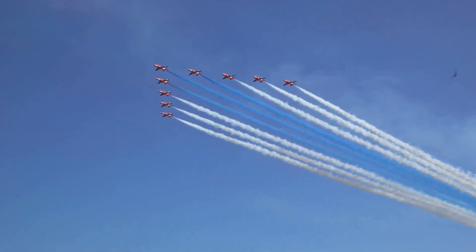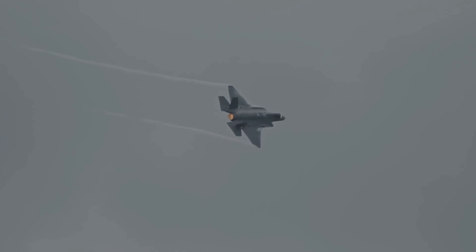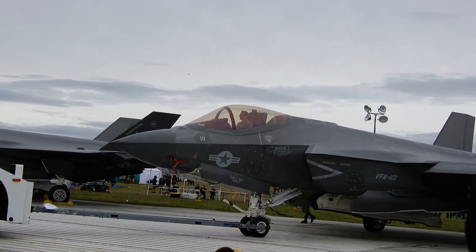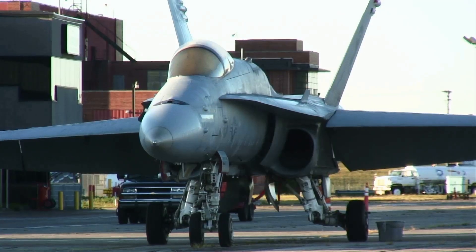The world watched with bated breath as a new fighter jet took to the skies. This was not just any aircraft — this was the J-35A, China's answer to the American F-35. Unveiled at the Zhuhai Air Show, the J-35A immediately drew comparisons to its American counterpart. Its sleek design and advanced capabilities signaled China's growing prowess in military aviation.